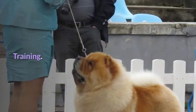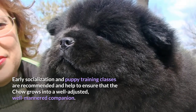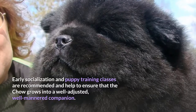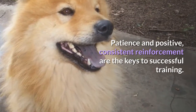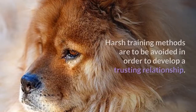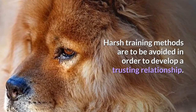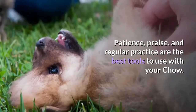Training. Early socialization and puppy training classes are recommended and help to ensure that the Chow grows into a well-adjusted, well-mannered companion. Patience and positive, consistent reinforcement are the keys to successful training. The Chow Chow is a very intelligent dog but can be stubborn. Harsh training methods are to be avoided in order to develop a trusting relationship. Patience, praise, and regular practice are the best tools to use with your Chow.